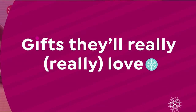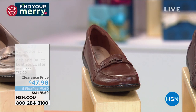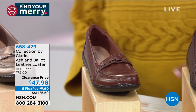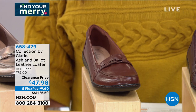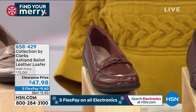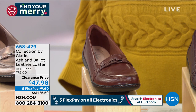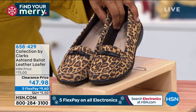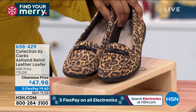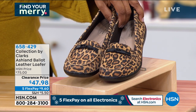Please continue to ask about those gorgeous riding boots. Let's talk Clarks - that's another great brand. This happens to be the Ballad - the Ashland Ballad leather loafer that's clearance-priced. First time at this new low price - they were $75, now $47.98. We've got a couple of different colors in sizes 5 through 12. It's a slip-on loafer, which we love.